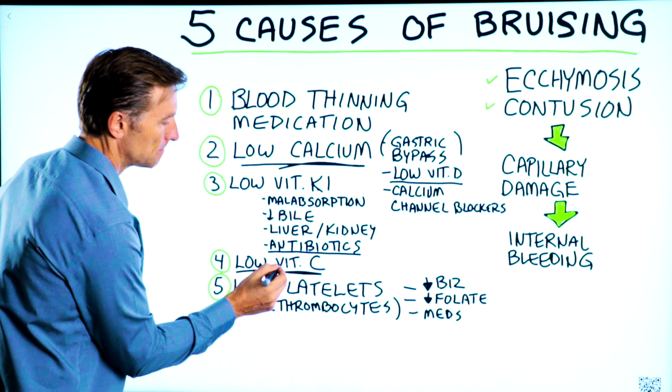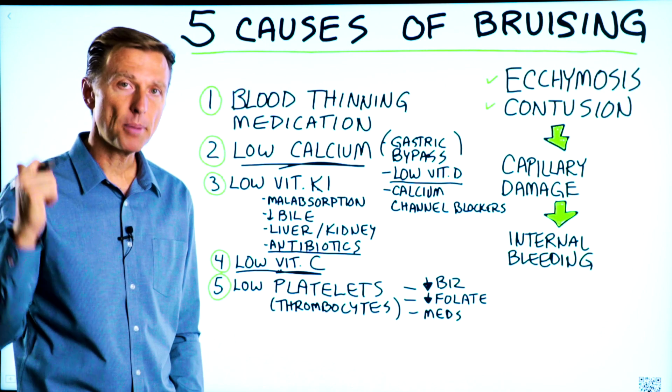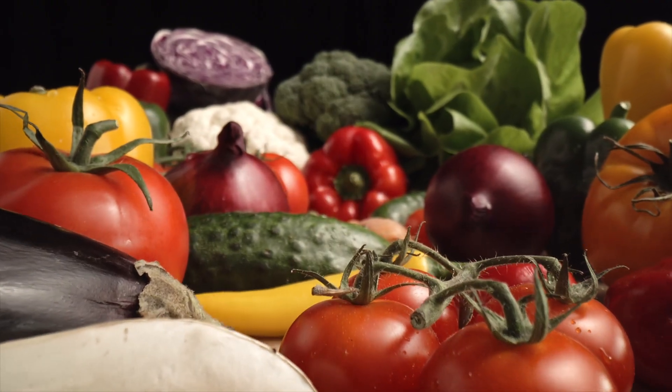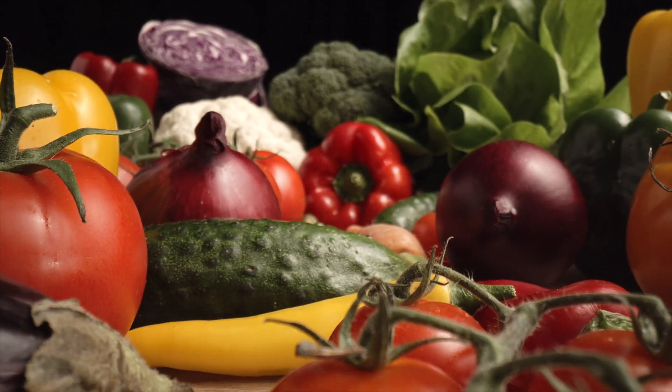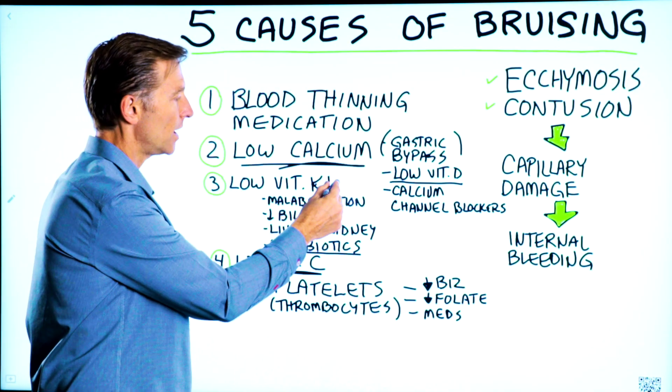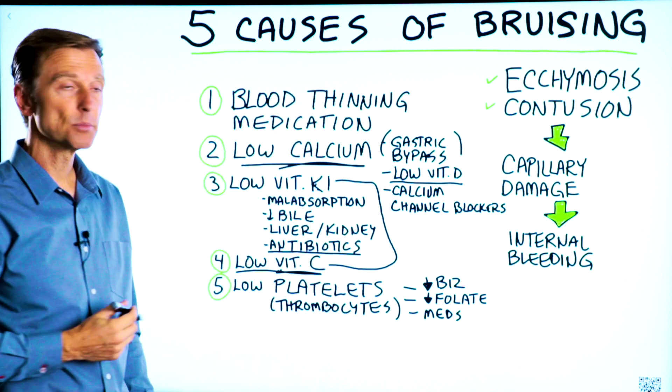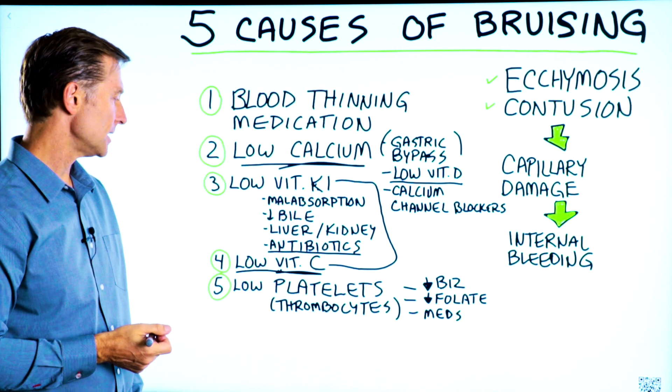The capillaries are easily damaged when you brush your teeth, and that tells you you're low in vitamin C. Good sources include sauerkraut, bell pepper, and leafy greens. Pretty much the same vegetables loaded with K1 are also loaded with vitamin C. One cause would be simply not consuming vegetables — that could be why you're bruising.